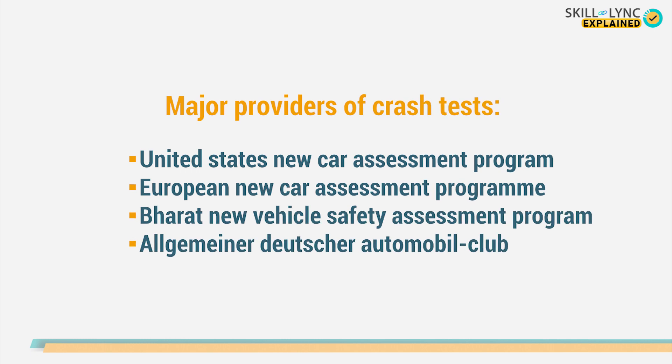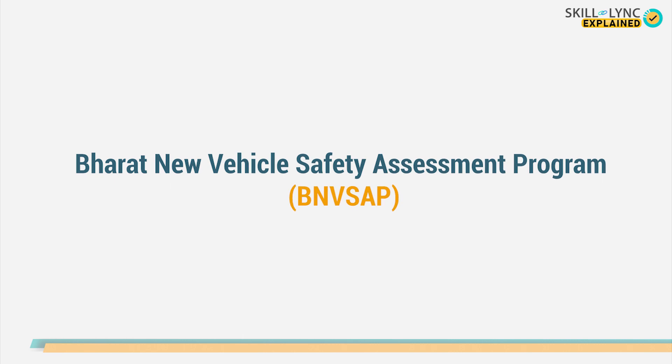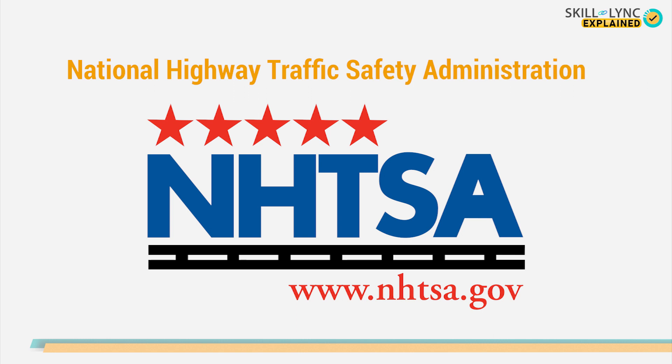Various regulatory bodies give crash ratings to a car based on their safety. For example, let's take the Bharat New Vehicle Safety Assessment Program. This is one such program in India that gives crash ratings to cars according to their safety performance. Another such regulatory body in the United States is the National Highway Traffic Safety Administration, an agency under the US federal government.